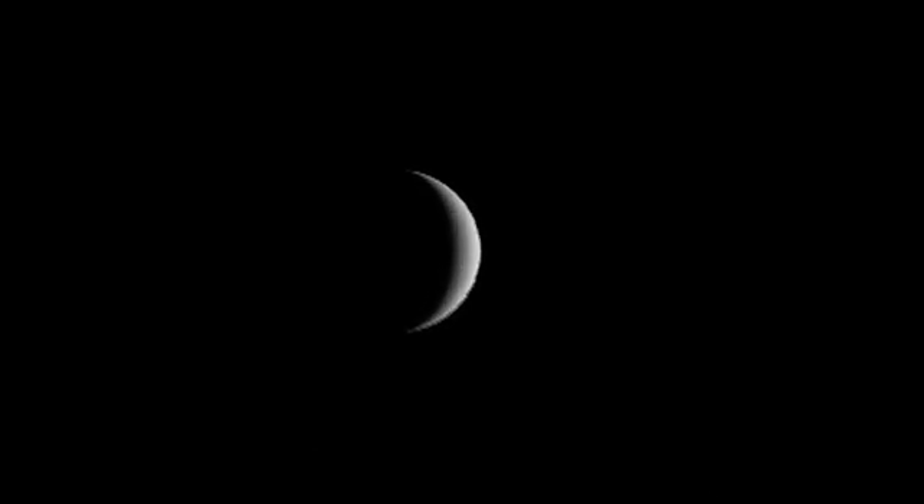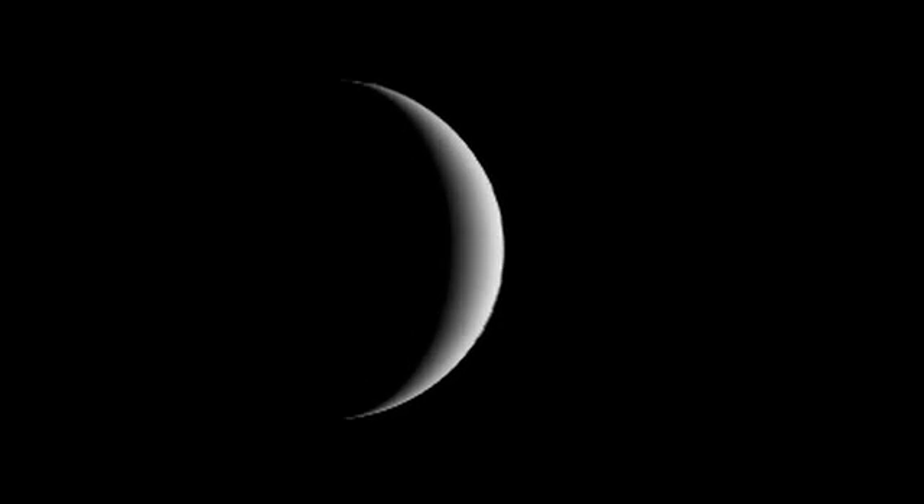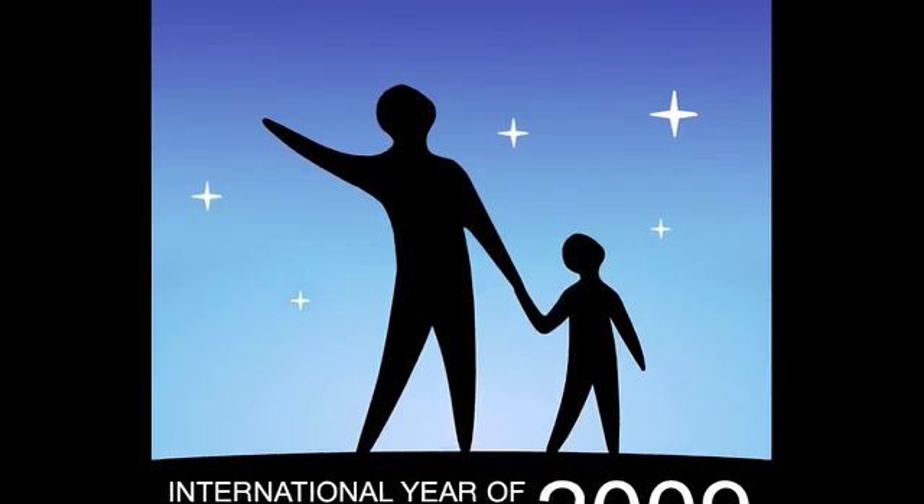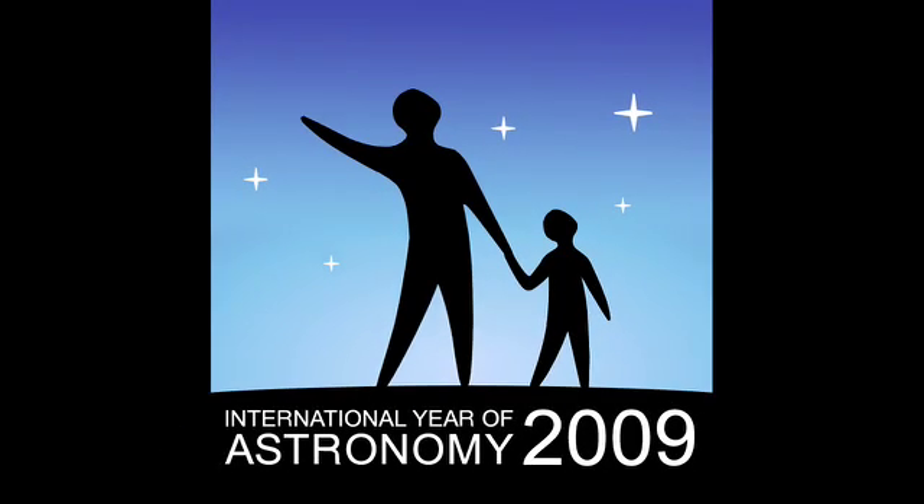What's up for January? Earth's sister planet, Venus. Hello and welcome. I'm Jane Houston Jones at NASA's Jet Propulsion Laboratory in Pasadena, California. Each month during 2009, we'll be celebrating International Year of Astronomy. We'll focus on night sky wonders you can see, related NASA missions, and space science discoveries.